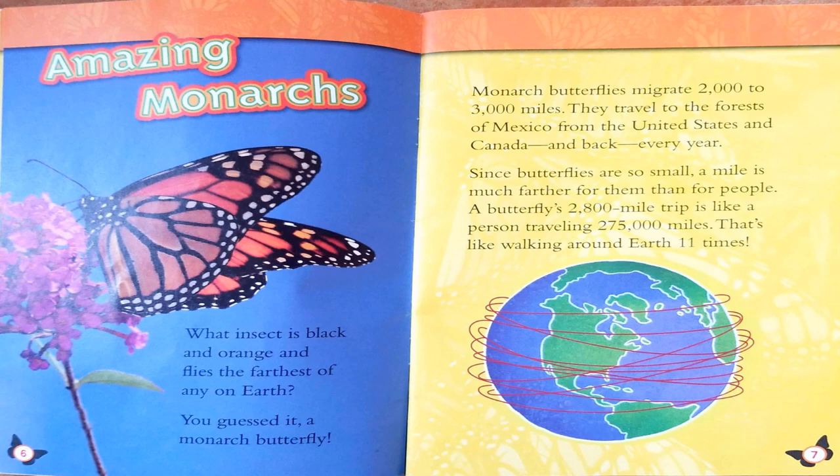Amazing Monarchs. What insect is black and orange and flies the farthest of any on Earth? You guessed it — a monarch butterfly. Monarch butterflies migrate 2,000 to 3,000 miles. They travel to the forests of Mexico from the United States and Canada, and back, every year.